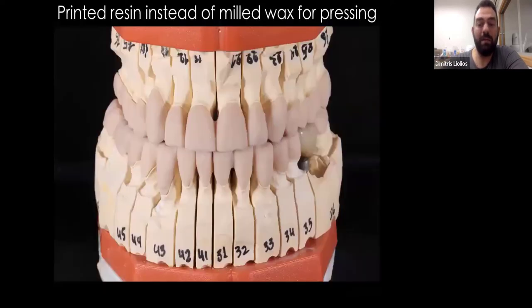It also replaced the milling of the wax. For this case — a full mouth case with veneers, crowns, inlays, and bridges — normally if I had to mill all this wax, I would have a milling time of five or six hours, maybe more. This whole mouth was printed in less than an hour. And of course I have the best pressing results — or casting results — in my career, using the Asiga Delta model resin.